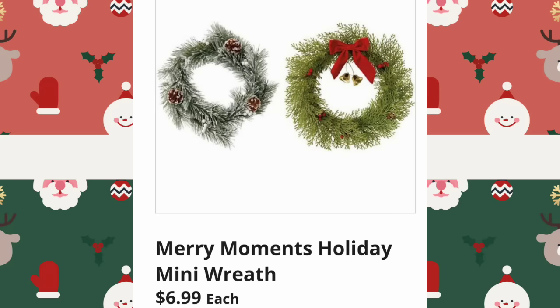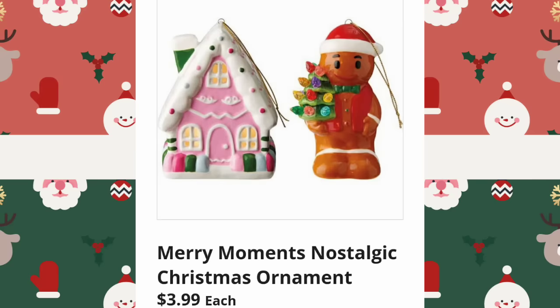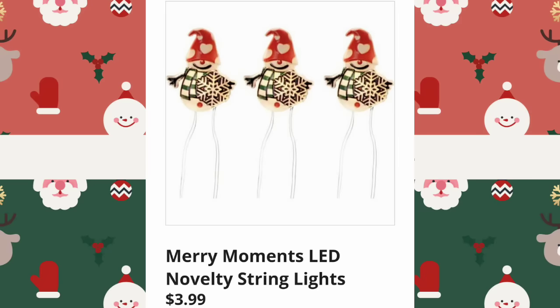Merry Moments Holiday Mini Wreath, $6.99. Merry Moments LED Tabletop Tree, $8.99. Merry Moments Nostalgic Christmas Ornaments, $3.99 — I'm hoping to get some of these, super cute. Merry Moments LED Novelty String Lights, $3.99. I bet these are so much cuter in person.